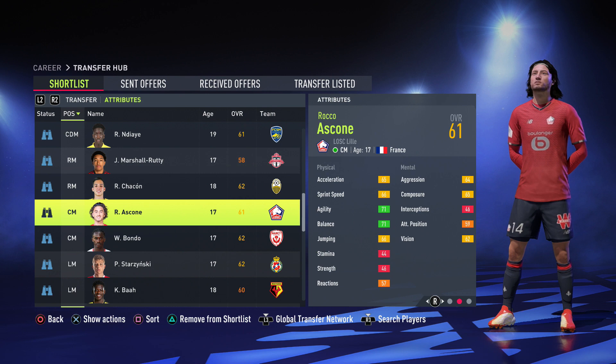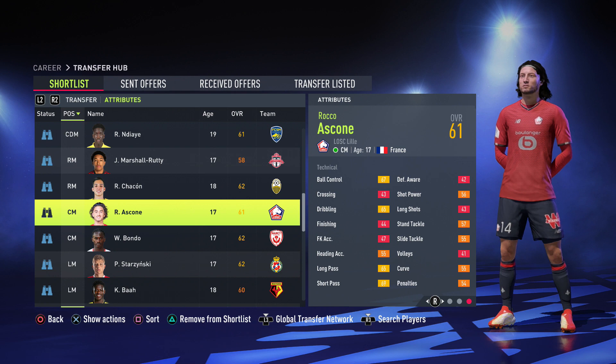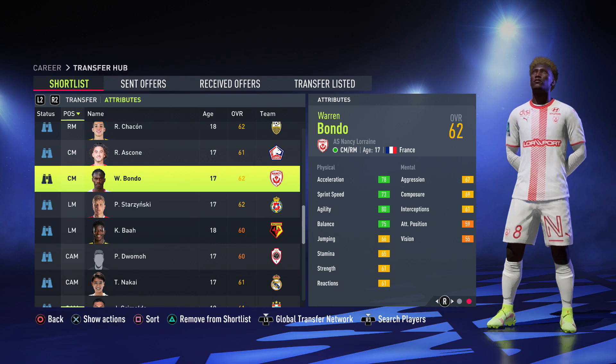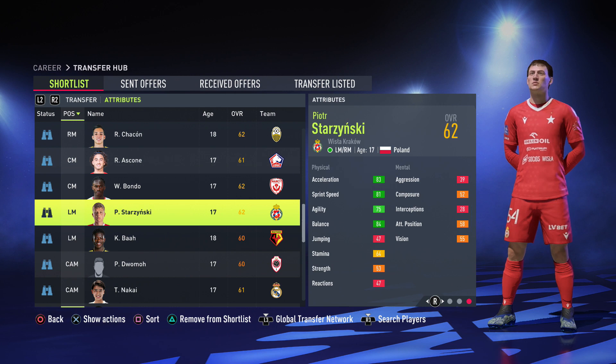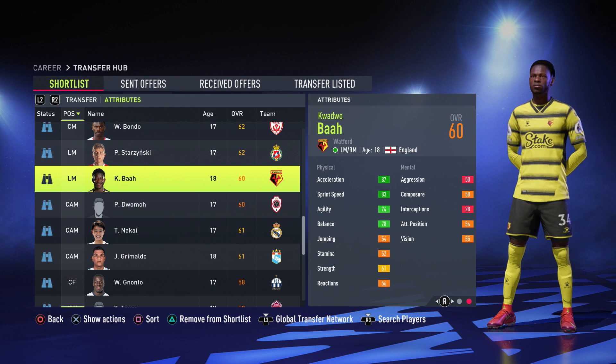Moving on to center mids — first we have a French 17-year-old with lots of room for growth, 700k, 67 ball control, 65 dribbling, good short and long passing — I'd recommend him. After that we have another 17-year-old, Warren Bondo, 5 foot 10, physically a beast for his age, 71 dribbling and 69 ball control — definitely worth it. Then we have Starcinski, the 17-year-old Polish left mid, 81 pace, 81 sprint speed, 62 dribbling, 61 ball control at 850k. Another option is Bar at 575k — rapid, 83 sprint speed and 87 acceleration.